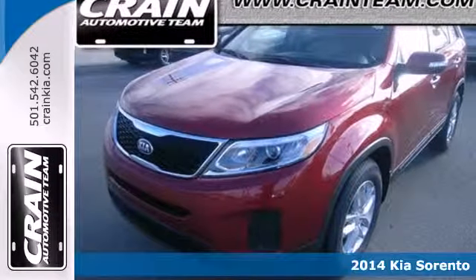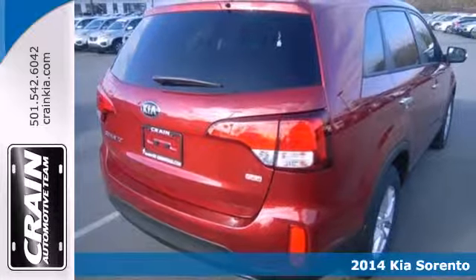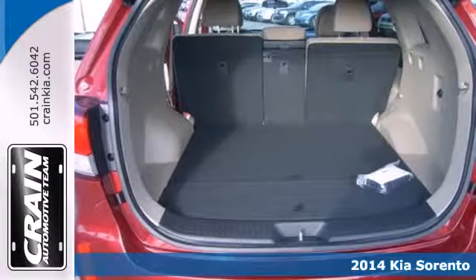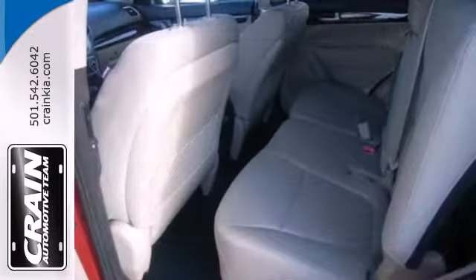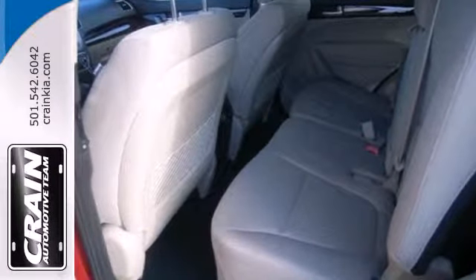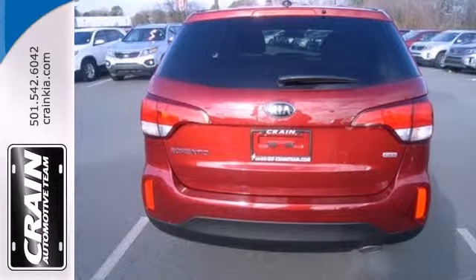Here's a 2014 Kia Sorento. It has everything you need to proudly get your family around. There's plenty of safety features and convenience features like steering wheel audio controls and cruise controls. The front and rear beverage holders are great for the kids, and the four-wheel independent suspension makes for a smooth ride.